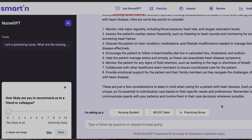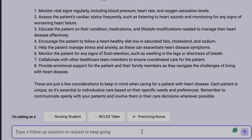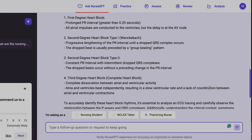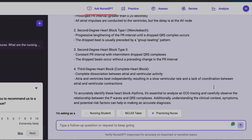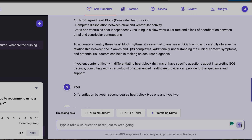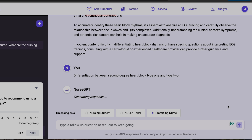Since I'm a practicing nurse and not currently studying, I do need refreshers on what to consider for different types of patients. Something I often forget is heart blocks, so I asked the chat box about those. It told me all the different heart blocks, but I have a tough time differentiating between the two types of second-degree heart blocks and knowing which is more benign, so I typed that into the chat box next.